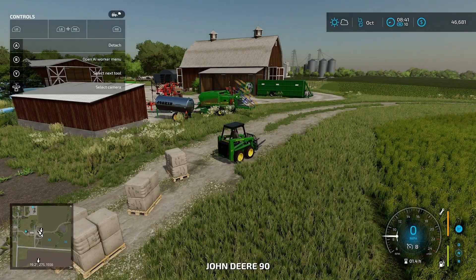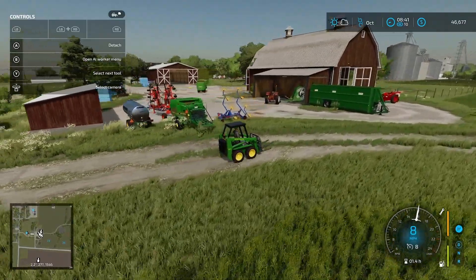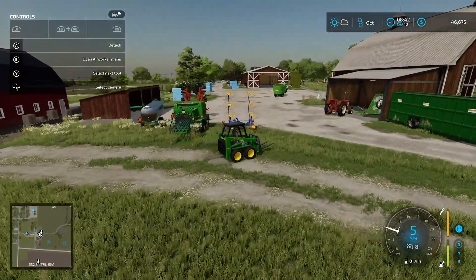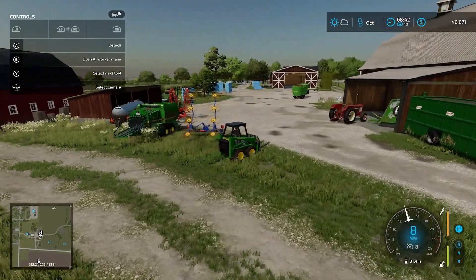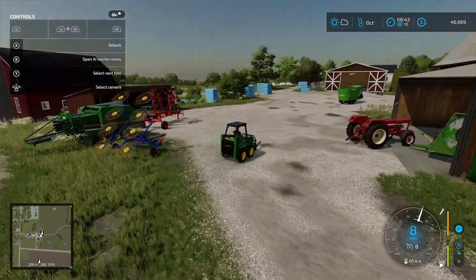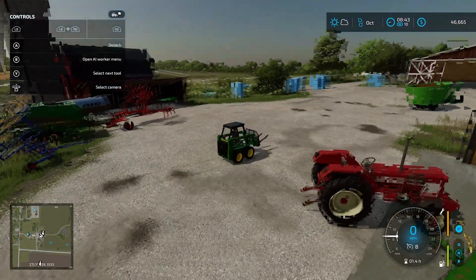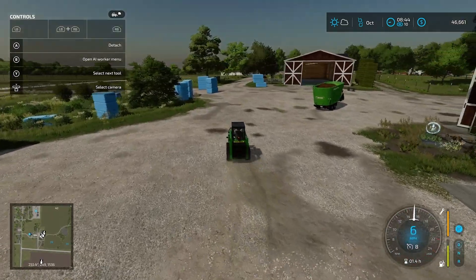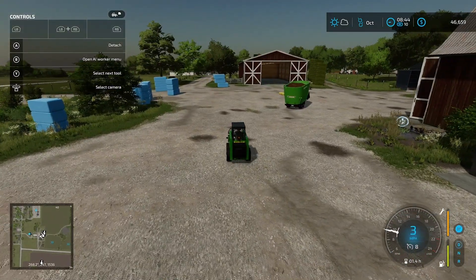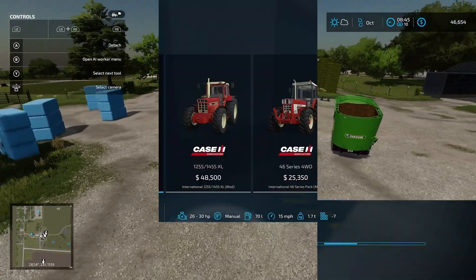Because if you all can remember, when we were making our total mixed rations — I will post a video on the screen, either in top left or top right — right now this piece of equipment is not working for us. We need to upgrade. So what we are going to do is send it to the store and we're going to buy a truck with the front loader.